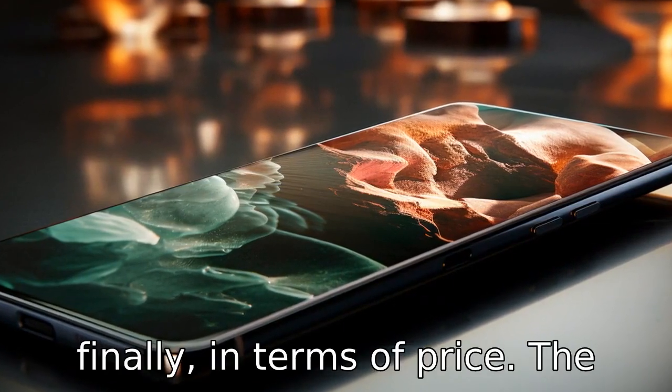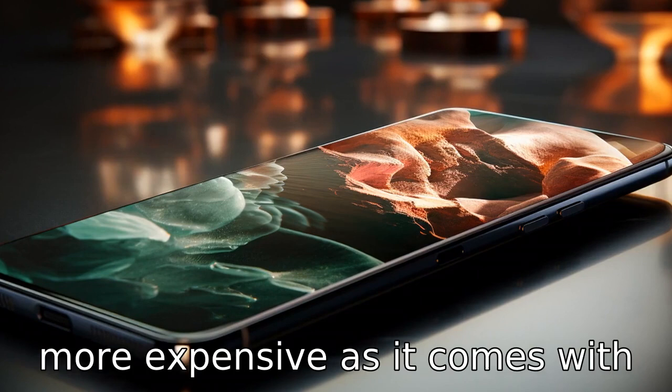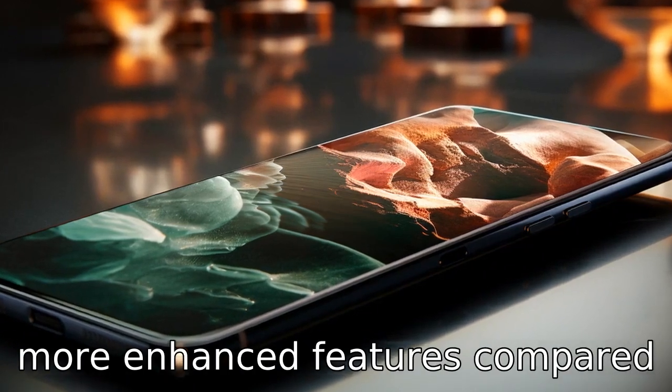Difference 11. Finally, in terms of price, the Galaxy S22 is expected to be more expensive as it comes with more enhanced features compared to the S21 Ultra.